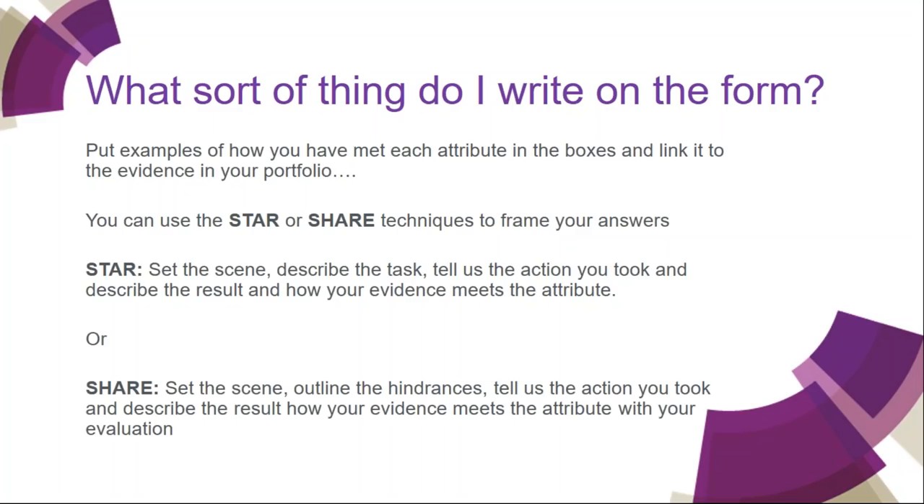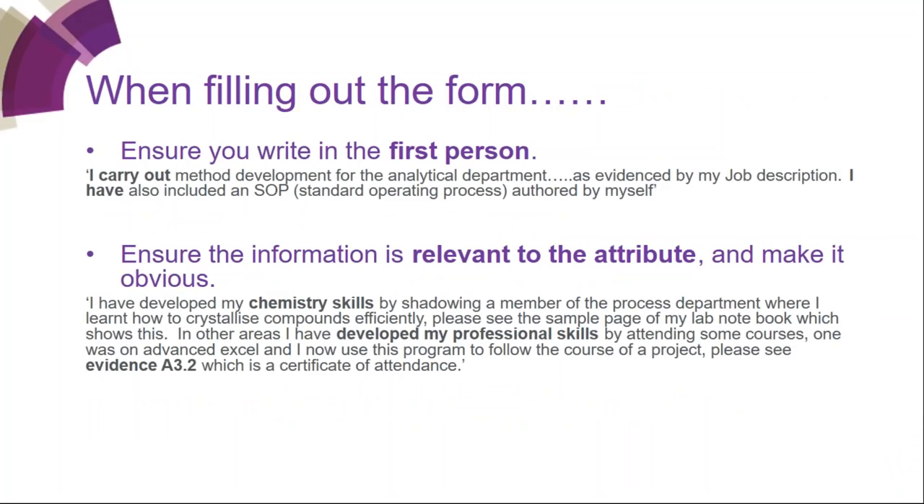Using the SHARE technique also provides excellent preparation for self-reflective activities such as your end-of-year appraisal or going for a new job. We always advocate reviewing what you've written and referring back to your CV, checking if you've pulled out the really essential good points about your achievements and making sure they're in that CV.